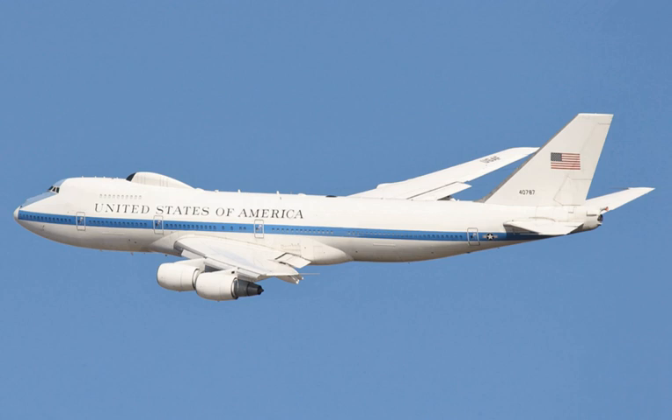The Boeing E-4 Advanced Airborne Command Post (AACP), currently known as Nightwatch, is a strategic command and control military aircraft operated by the United States Air Force. The E-4 series are specially modified from the Boeing 747-200B for the National Emergency Airborne Command Post program. The E-4 serves as a survivable mobile command post for the National Command Authority, namely the President of the United States, the Secretary of Defense, and successors. An E-4B when in action is denoted a National Airborne Operations Center.